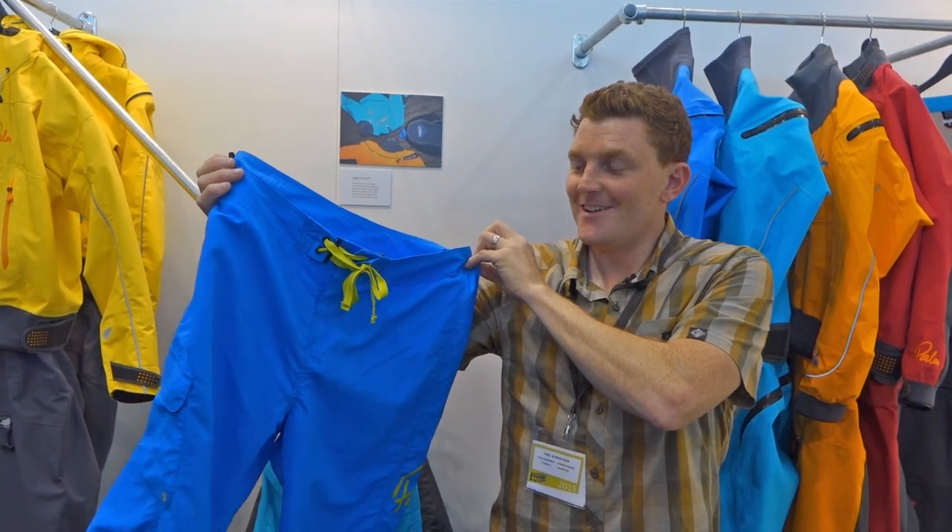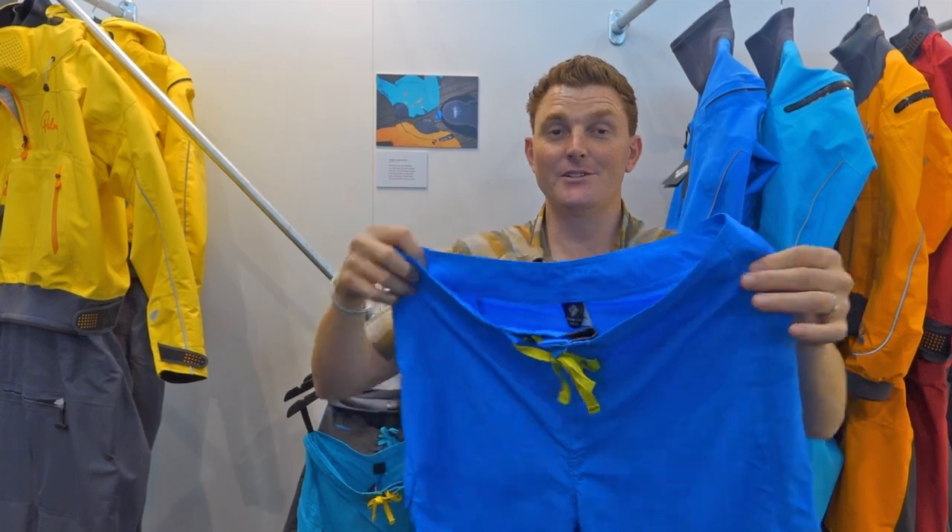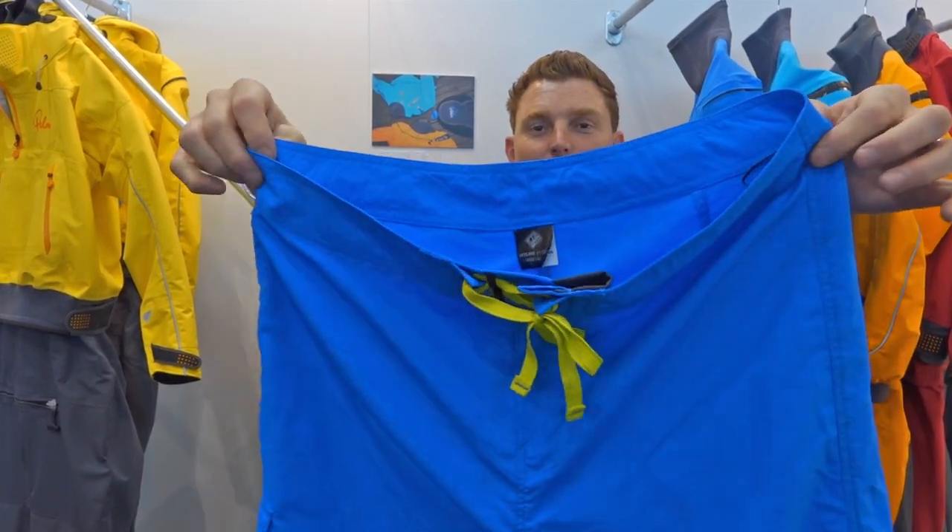Hello. This is the Skyline short. It packs up really small, it's really light, it dries really quickly, which is why it's my favorite product of the show.